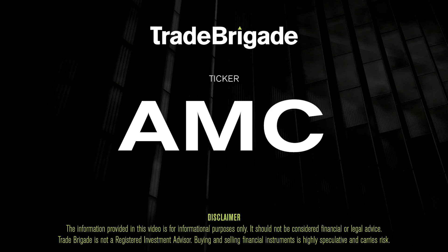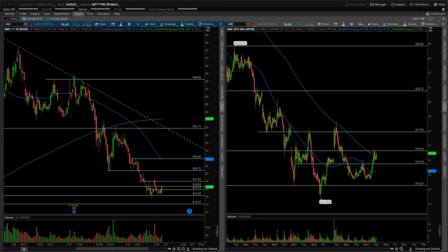What's up, traders? Matt from the Trade Brigade here doing a technical analysis on ticker symbol AMC for AMC Entertainment. On the left-hand side we have the daily time frame, and on the right-hand side the 30-minute intraday time frame.